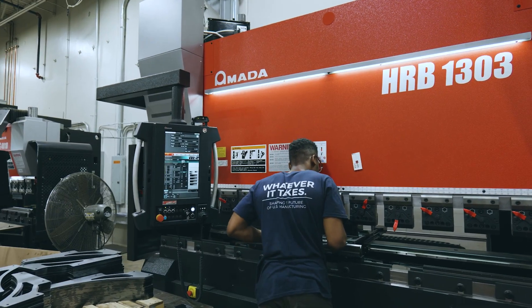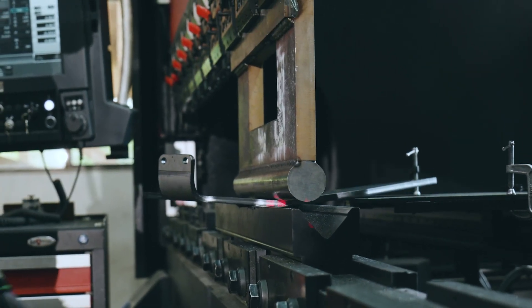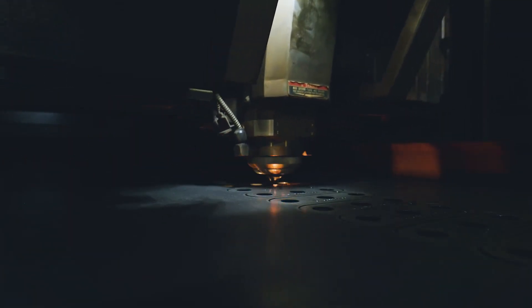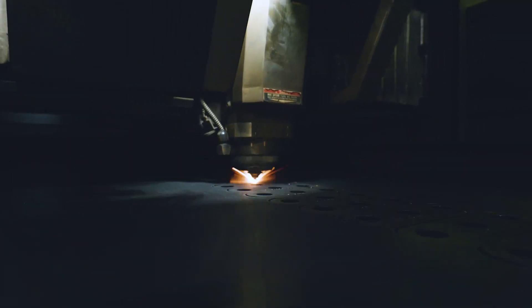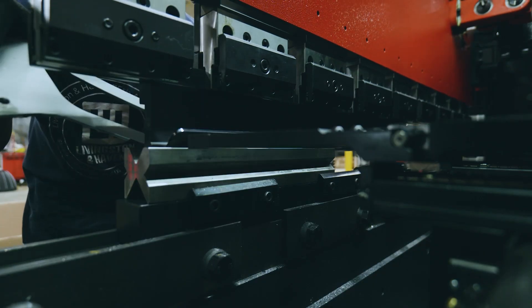We can cut between foam, rubber, plastic — just any materials you can think of. We have four CNC press brakes. We can bend up to 230 tons, 15 foot long. We cut half inch up to 60 inches a minute, and we can cut 16 gauge up to 1200 inches a minute. It all depends on the thickness of the material.